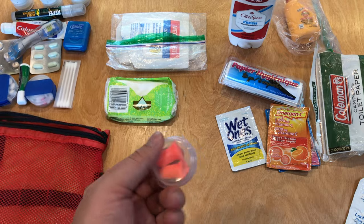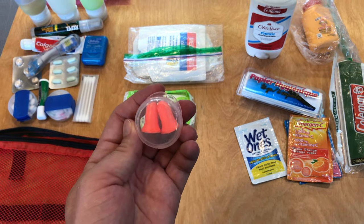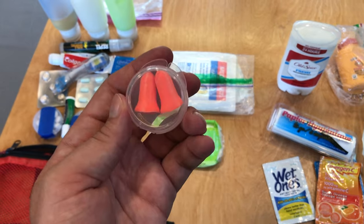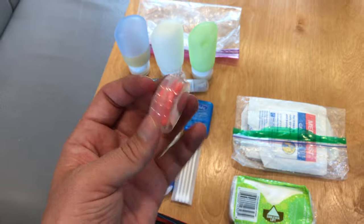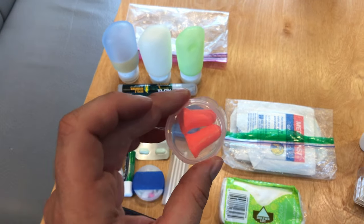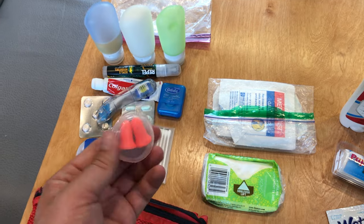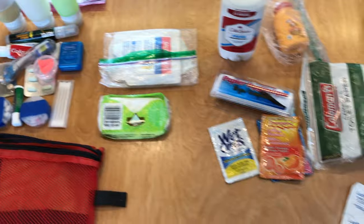Earplugs — this was a recent addition to the kit after we were on a small boat with a hazardous automotive engine that was very loud. It gave me a migraine and I was worried about hearing loss. I had my fingers in my ears and it wasn't enough. This is not to replace noise-canceling headphones, which are great for comfort, but when you need earplugs to be safe, you need them. So I carry a couple of disposable earplugs.